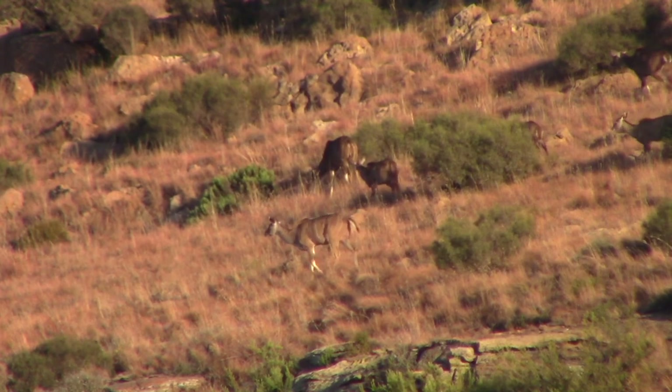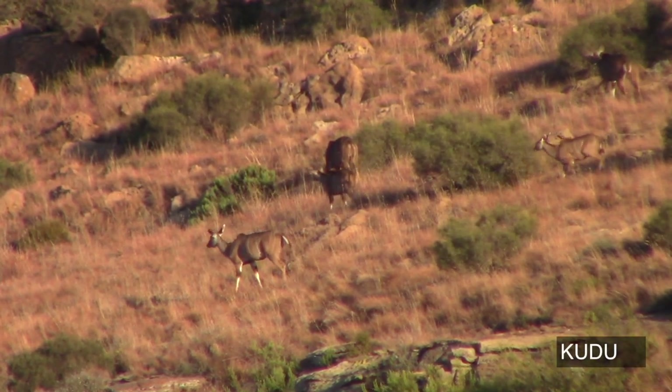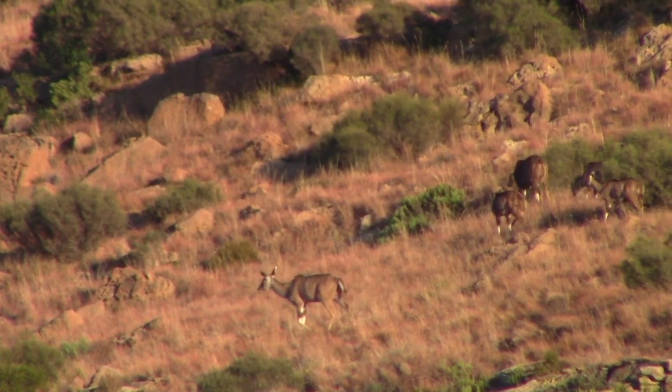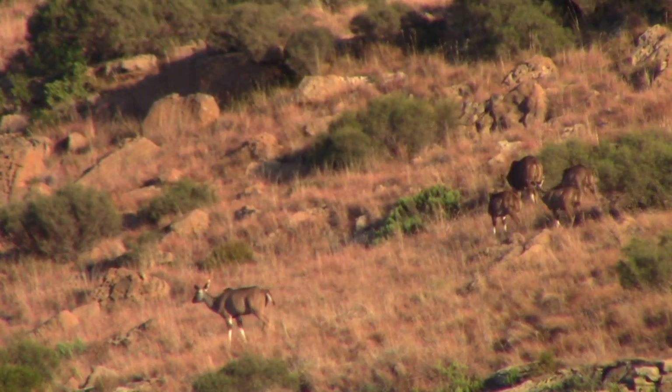Unfortunately for us, the rut was over and they had no nice bull with them. The second herd of kudu we spotted we saw up quite close, but also had no bull. So we came to the conclusion that the rut was over and the bulls had now gone on their own way — obviously much harder to find.